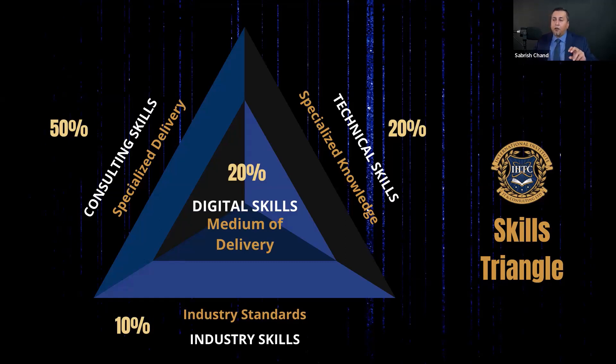You need to learn how to deliver your knowledge and expertise while consulting for a client. The last type of skills you need to acquire is your digital skills. Today, digital skills are important because that's your medium through which you deliver those skills. We're having this masterclass online, and in order to deliver your consulting services online, you need certain skills to be able to do that — that becomes your medium of delivery. So you need to develop skills on that as well, and that accounts to 20%.